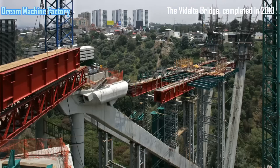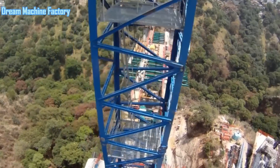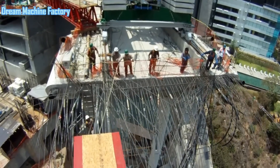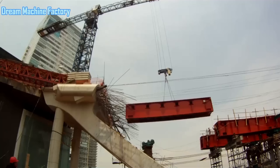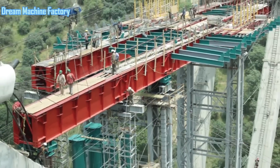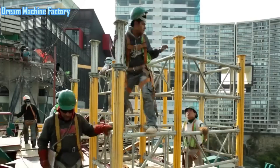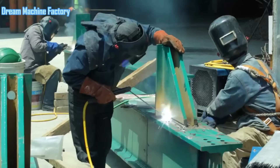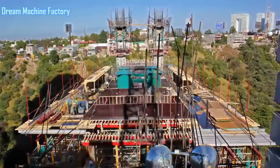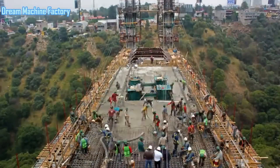The Vidalta Bridge, completed in 2013, is a notable engineering feat situated in a steep wooded ravine in Mexico City. As a cable-stayed bridge, it is characterized by its structural elegance and the efficient use of materials, namely concrete and steel, which are integral to its design. The bridge's unique setting and specific construction challenges have contributed to the development of its distinct structural features, making it an important case study in contemporary bridge design.